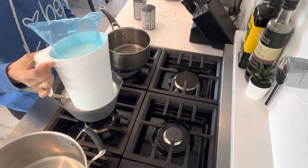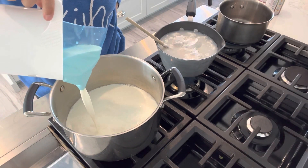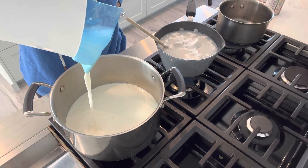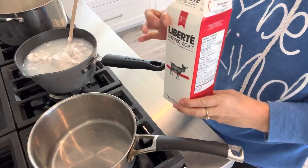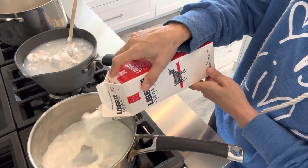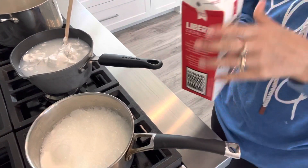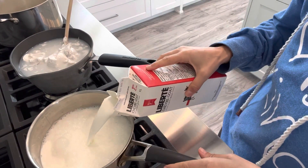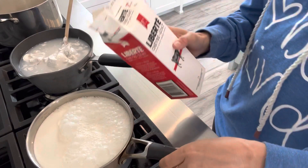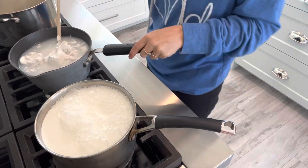I'm going to pour in the organic cow's milk into the big pot, and the organic goat's milk into its own pot. This is a very full pot so we're going to be careful as we stir.